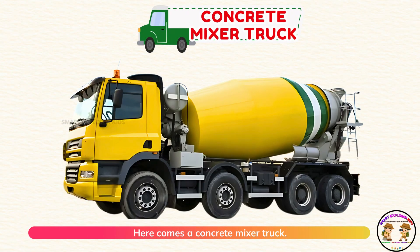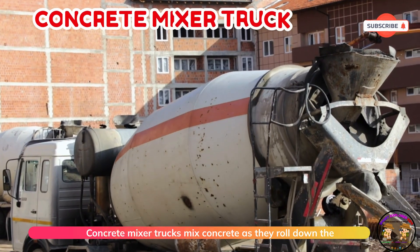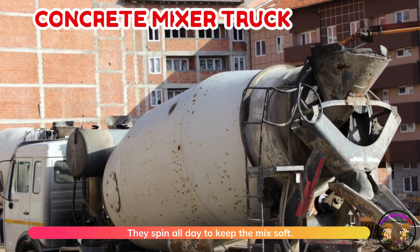Here comes a concrete mixer truck! Concrete mixer trucks mix concrete as they roll down the street. They spin all day to keep the mix soft.